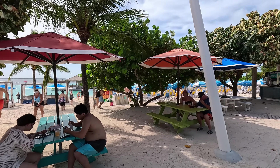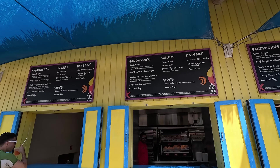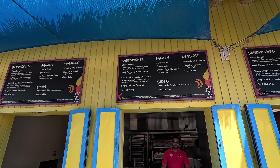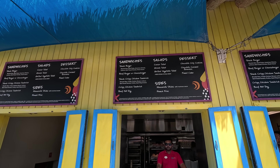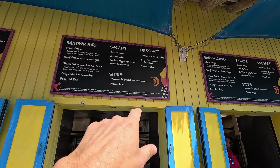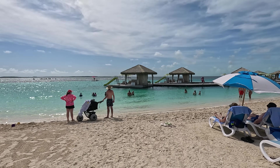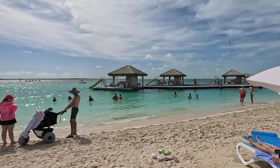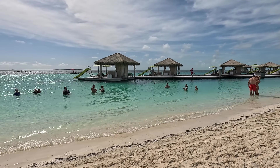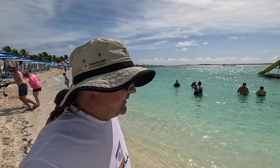They're already serving food — let me look at the menu. They've got a snack burger, a regular beef burger, cheeseburger, shack crispy chicken sandwich, beef hot dog, french fries, mozzarella sticks, different salads, and desserts. We'll try something in a bit. And heads up — we just saw a poor kid who got hit hard with jellyfish, so be careful. This time of year, especially summertime when the water is warmer, jellyfish are common.